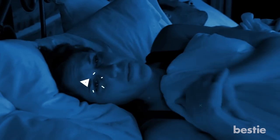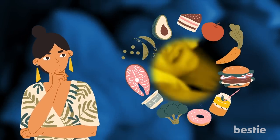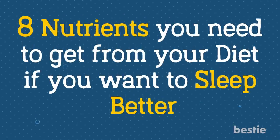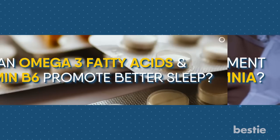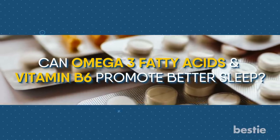Hey there, viewers! Are you looking to get better sleep? Maybe you need to reconsider your diet. That's right, the foods you eat have a significant impact on how you sleep. In today's video, we'll be talking about 8 nutrients you need to get from your diet if you want to sleep better. What's melatonin? Why is it so popular among people with insomnia? Can omega-3 fatty acids and vitamin B6 promote better sleep? We'll be talking about all of this and more.